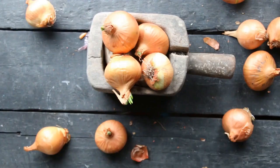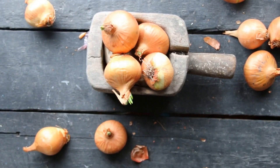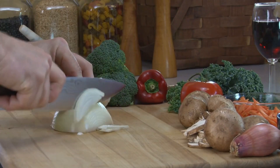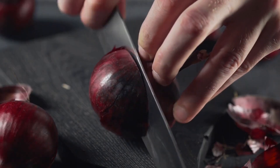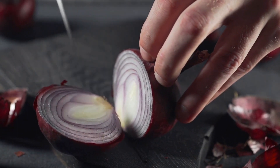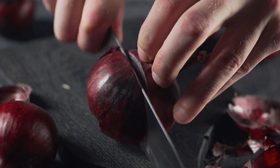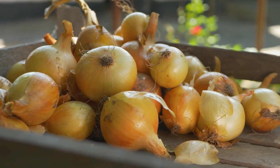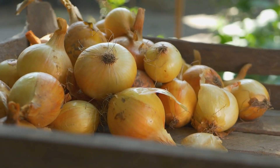18. Onions. Studies have drawn a correlation between onions and several health benefits, and a diet that regularly includes onions can protect your arteries. One study that involved more than 1,200 women over the age of 70 found that those with higher intakes of onions had a lower risk of death due to artery hardening. The sulfur in onions reduces blood vessel inflammation and stops parts of your blood from clumping together.